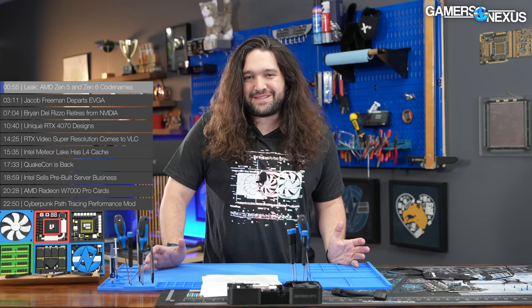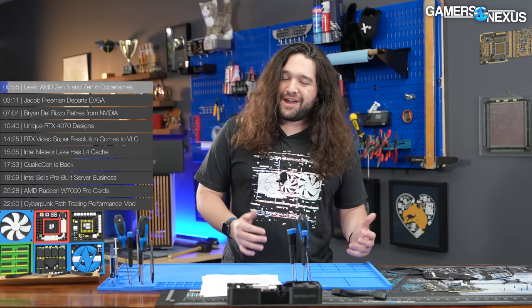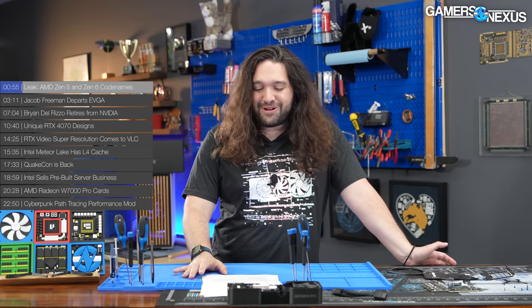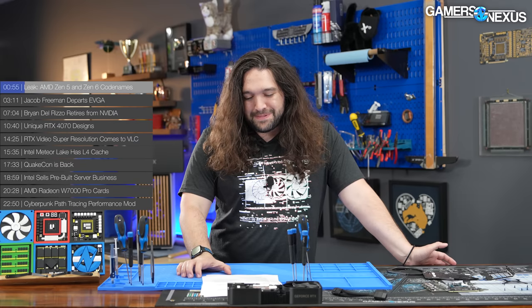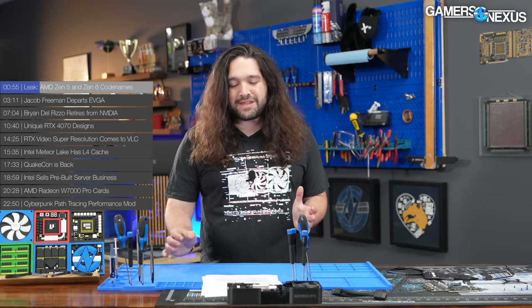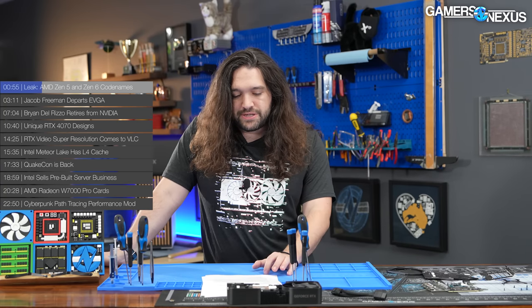One of AMD's engineers updated their LinkedIn profile — this is like the newest way for leaks to happen. It starts to feel a little corporate, like how do we let people know in a legitimate way that there's a new product? What if we just have someone accidentally list something unannounced on LinkedIn? Cynicism aside, the engineer listed Zen 5 and the technically unannounced Zen 6, which is specifically targeting the server market.